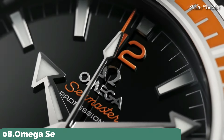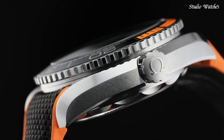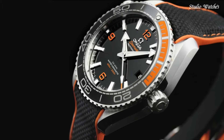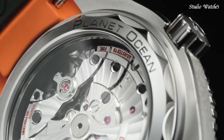Number 8: Omega Seamaster Planet Ocean Men's Watch. Stainless steel case with an orange rubber strap with a black nylon top. Unidirectional rotating stainless steel bezel with a black and orange ceramic top ring.